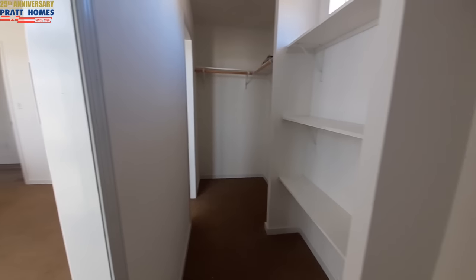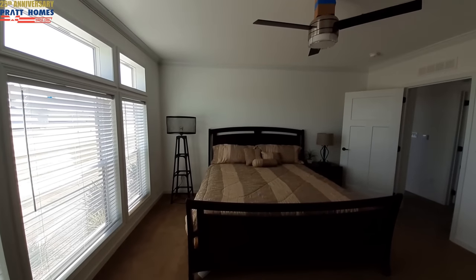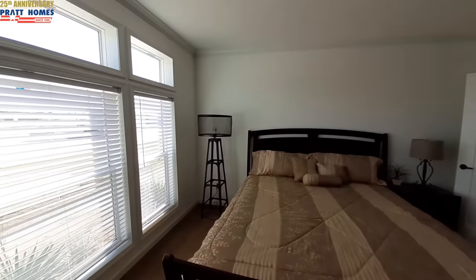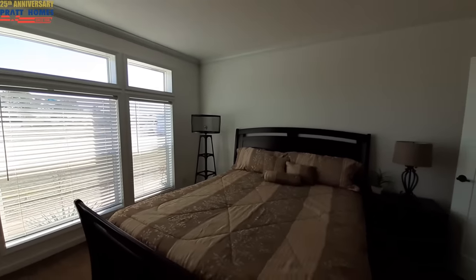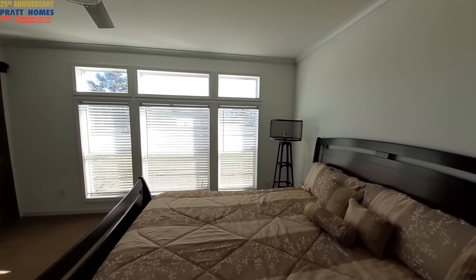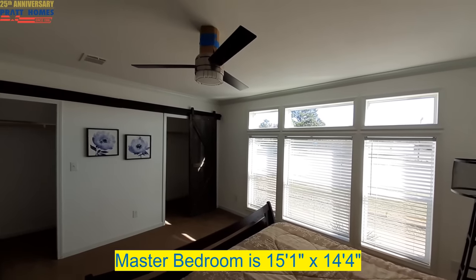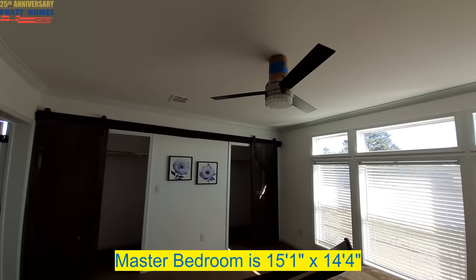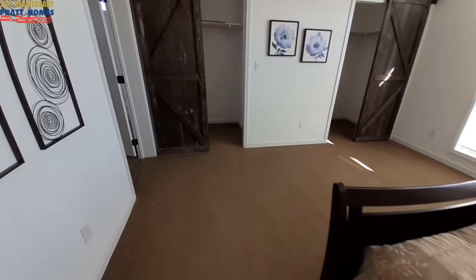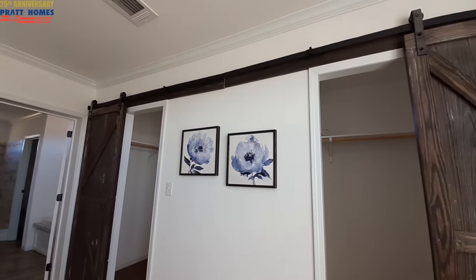Now we can check out the master bedroom. That is a king-size bed for reference — look at all those windows. I'll try to come over here and get a brighter shot for you.